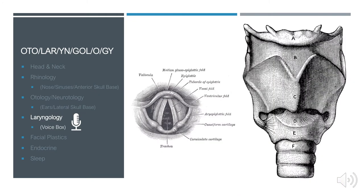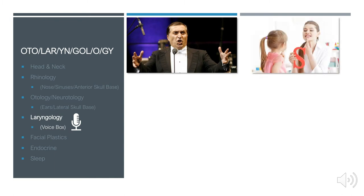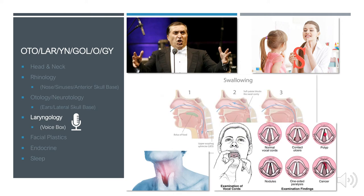In the field of laryngology, we manage the voice box. We help patients with voice issues — sometimes an average patient, sometimes a professional voice user or public speaker. We work very closely with speech-language pathologists, who are essentially the physical therapists of the voice. We also diagnose and manage swallowing issues, chronic laryngitis, vocal fold polyps or nodules, and even laryngeal cancer.